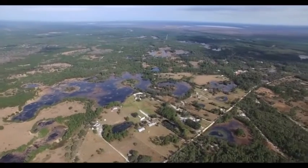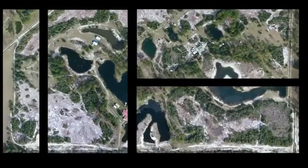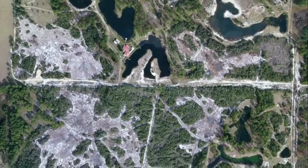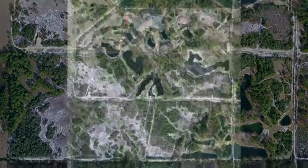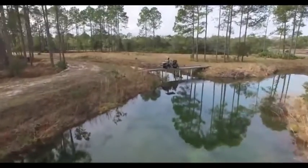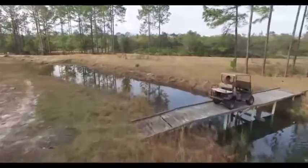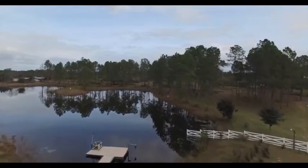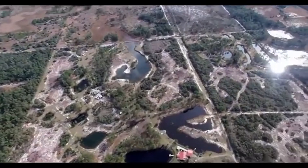Welcome to Showplace Ranch West, a half-mile square comprised of 11 connecting parcels located in beautiful DeLand, Florida. Showplace Ranch is about 10 minutes from the St. Johns River, 15 minutes from historic downtown DeLand, 30 minutes from world-famous Daytona Beach, and about an hour from Orlando area attractions.